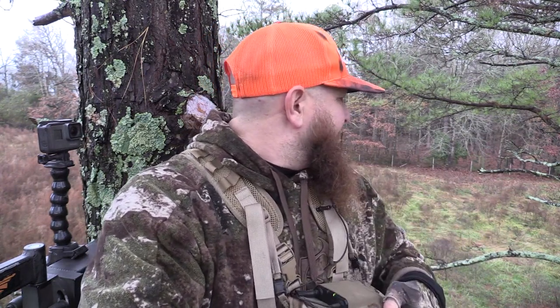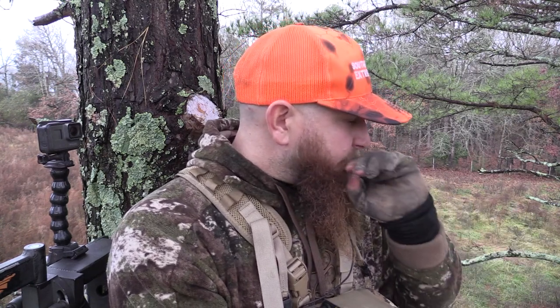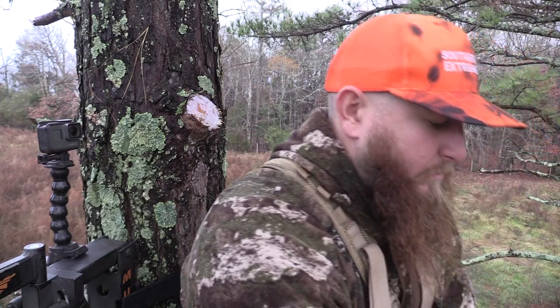Guys, we are set up and ready to roll. The wind is not great — not great at all, swirling all over the place. Right now, if it'll stay in the direction it's in, we'll be right on that borderline of being okay and not okay. But I'm hoping that that does not matter, so we'll see.